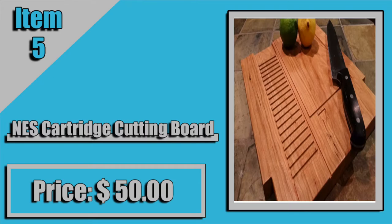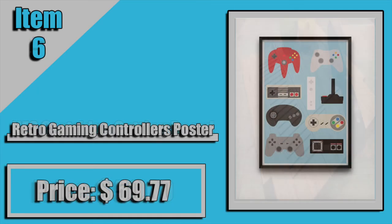Coming in at number four, we have these magnets that make your fridge look like a Game Boy. I think this is pretty cool because most of us at this age probably started off with a Game Boy, and some of us either have our own house or obviously have a fridge, so it can appeal to basically anybody. This comes in at $29.99 — a pretty fair price. You get the screen, you get the A and B button, you get a D-pad, and you get your start and select button.